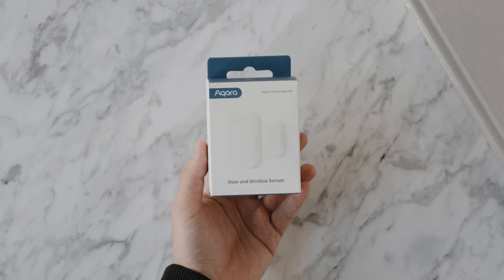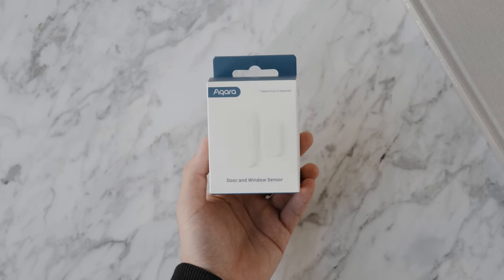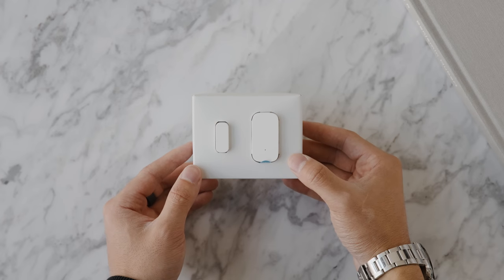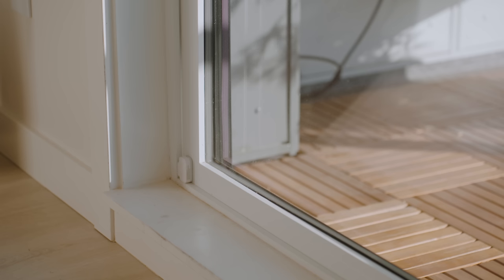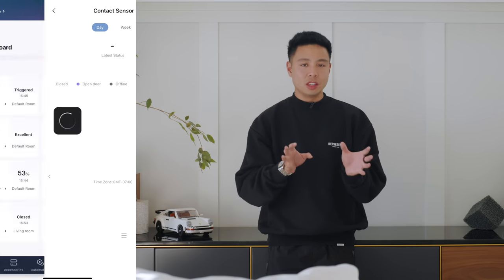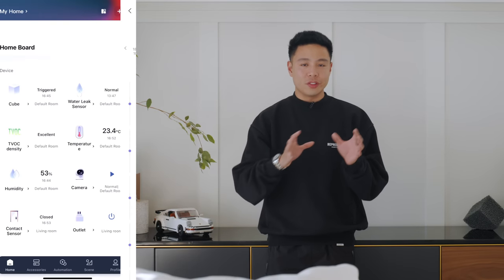The door sensor is the next accessory — you can put it on the balcony door or the entry door. Beyond security and knowing when people are in and out, you can set it with different commands in conjunction with other smart home products. For example, you can have the lights automatically turn on as you enter the unit and turn off as you leave. Combined with the camera, it will also detect the face of whoever has arrived and notify you via smartphone.